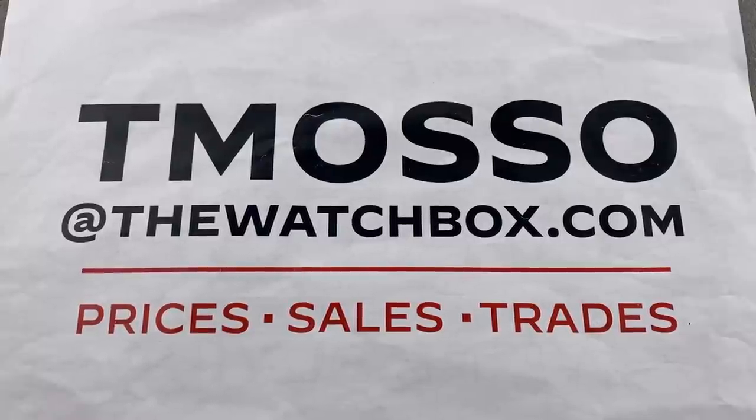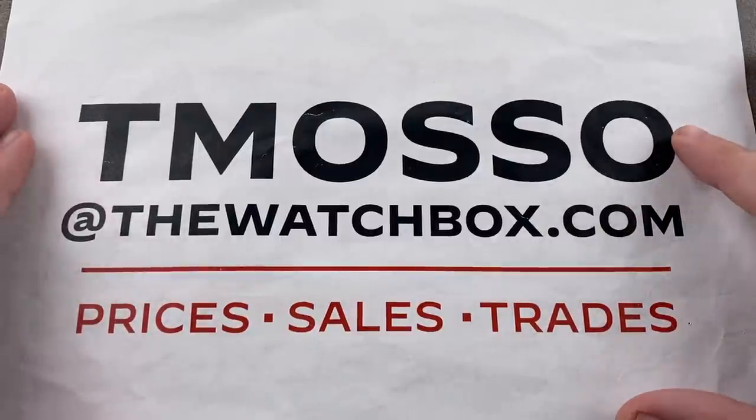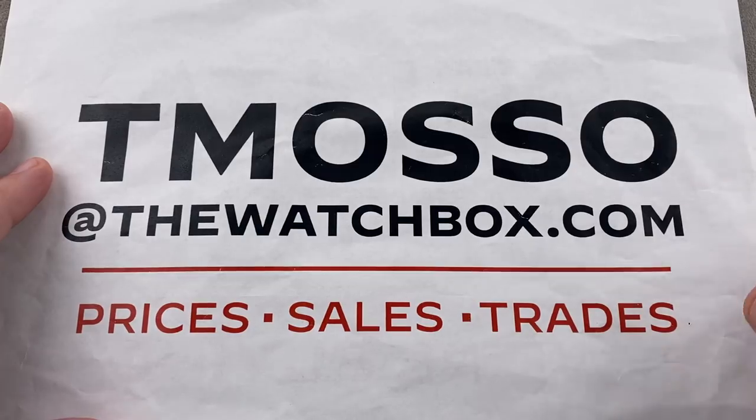Hi, I'm Tim. Welcome to WatchBox and thanks for logging on. We are waking up with watches and everything you see here is for sale. For pricing, reach out to me directly: tmaso@thewatchbox.com.